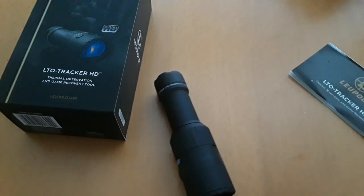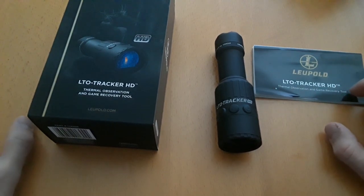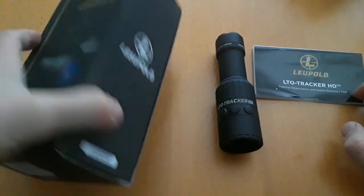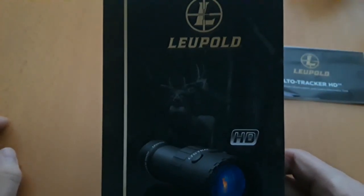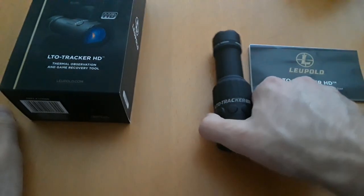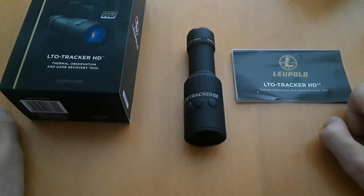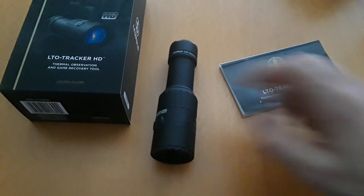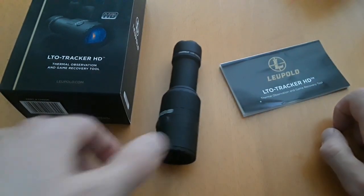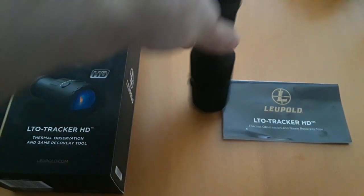This is not rated for mounting to a firearm — it's purely an observation tool. Here's the actual box it comes in — a high quality box that says 'Leupold Tracker Thermal Observation and Game Recovery.' It's definitely good for recovering game or tracking people or animals. It picks up hot or warm objects on the ground very well. You can actually see footprints and any type of fluids on the ground — it's extremely sensitive for tracking a blood trail or an animal's path.